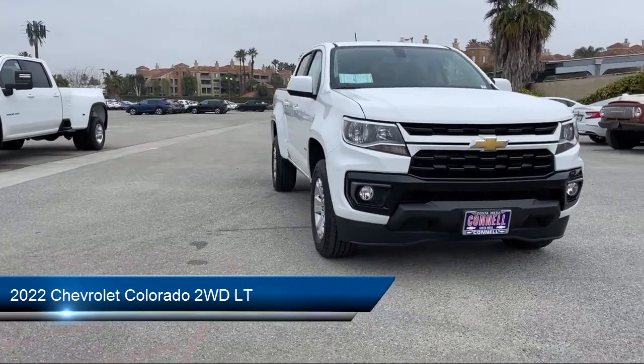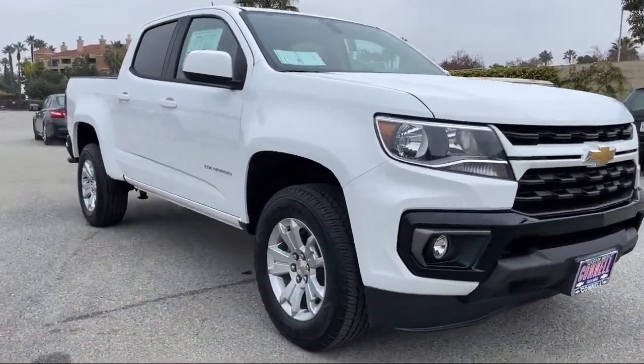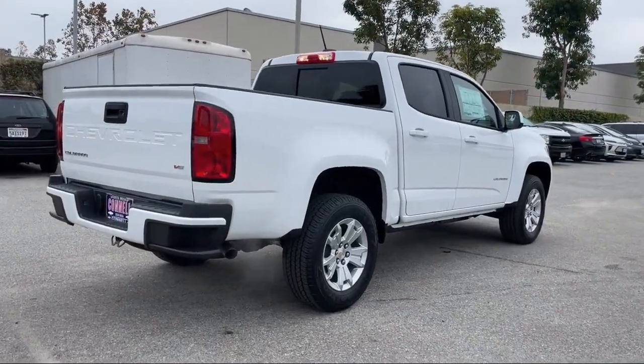It comes equipped with a 3.6 liter V6, 308 horsepower engine, smart device integration, MP3 player, and a leather steering wheel with auto tilt-away.